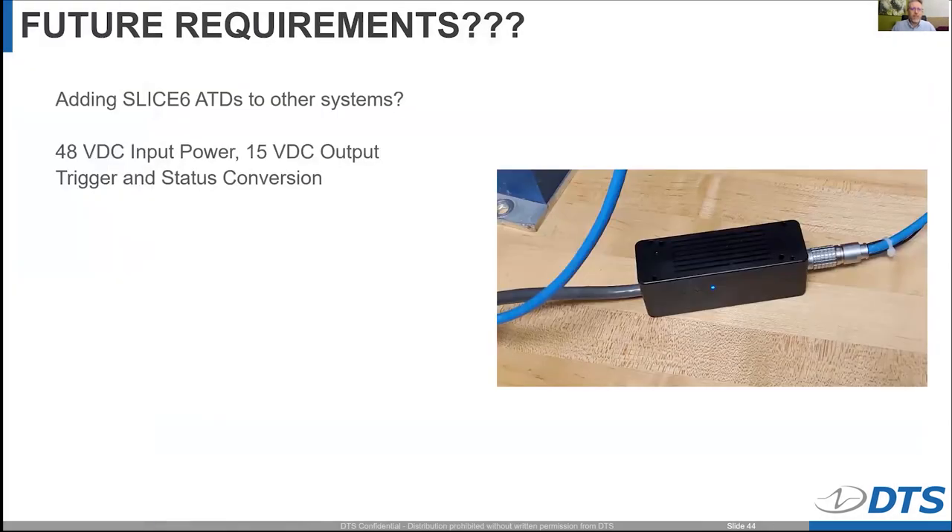We've also been considering adding Slice Six dummy capability to other types of systems. For example, if you had a system with 48-volt DC power and an RS-485 type trigger mechanism, we've built devices in the past that can convert from one trigger mechanism to another, or pass status information between systems. We're considering something like this so that you can purchase a Slice Six distributor setup inside a crash test dummy and plug it into other manufacturers' systems too.